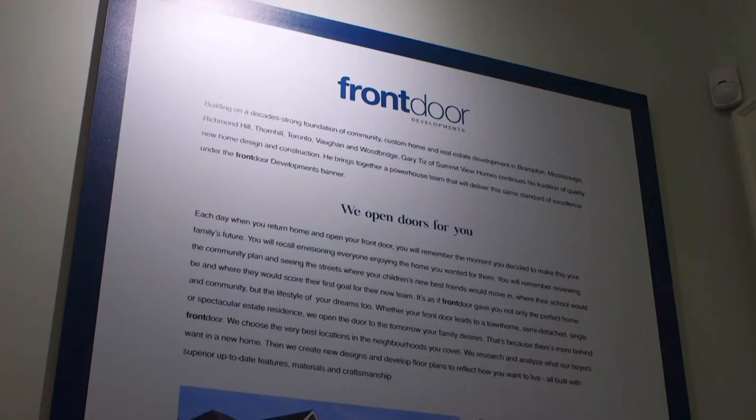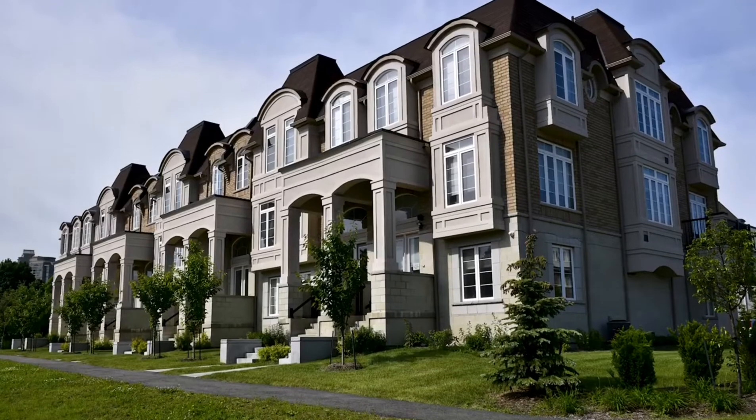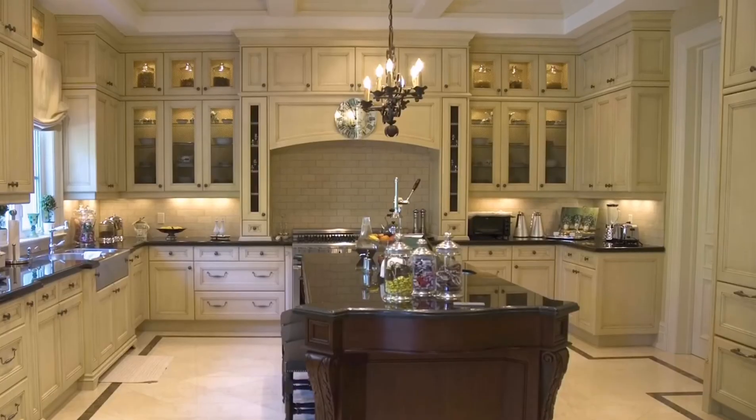When you choose St. Clair Village, you can be confident in your builder. Front Door Developments has been building homes for decades. With communities in Brampton, Mississauga, Toronto and beyond, Front Door Developments builds superb quality homes that last a lifetime.